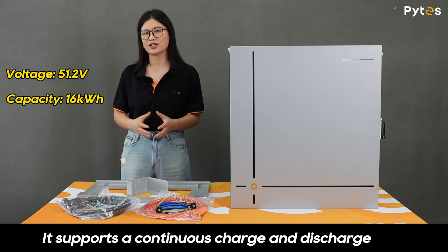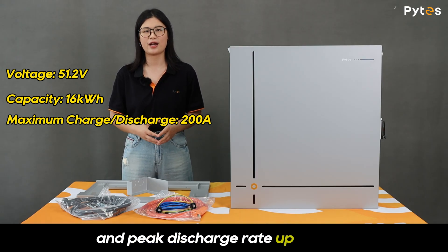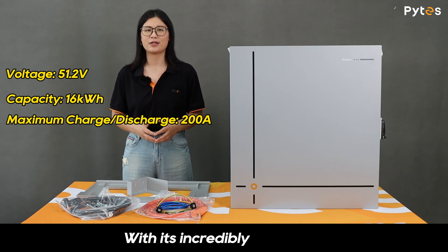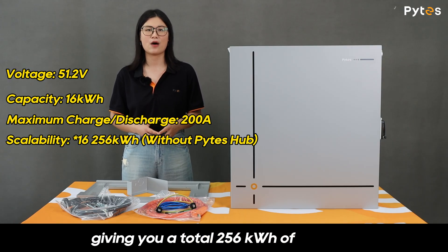It supports a continuous charge and discharge rate of 125A, with a maximum of 200A and a peak discharge rate up to 300A for short bursts. With its incredible scalability, you can easily extend up to 16 units, giving you a total of 256kWh of storage.